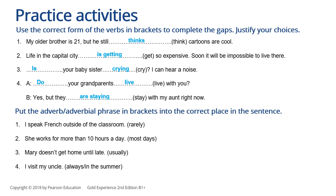And one more activity. Put the adverb or adverbial phrase in brackets into the correct place in the sentence. Let's do the first one together: 'I rarely speak French outside of the classroom.' Pause the video and think about the other answers. Let's check: 'She works for more than 10 hours a day most days.' 'Mary doesn't usually get home until late.' 'I always visit my uncle in the summer.'